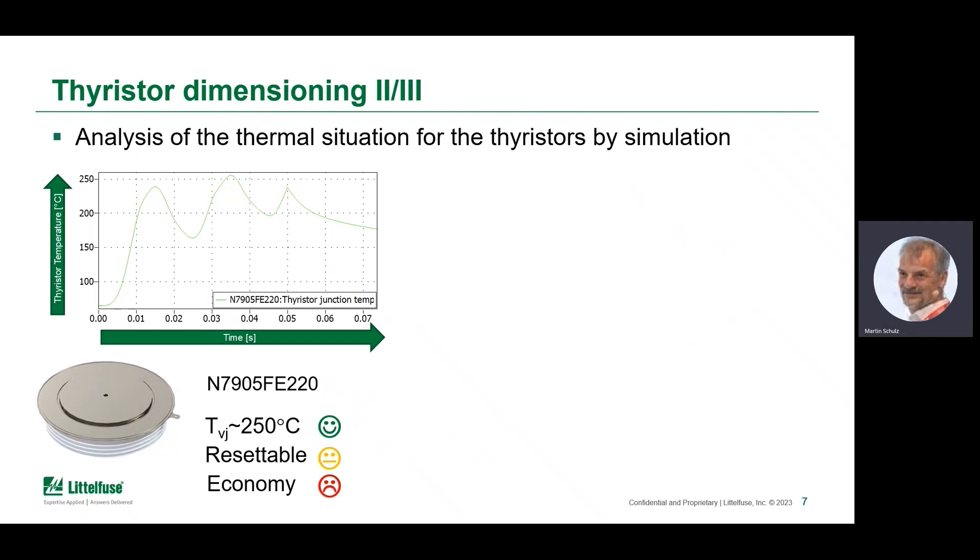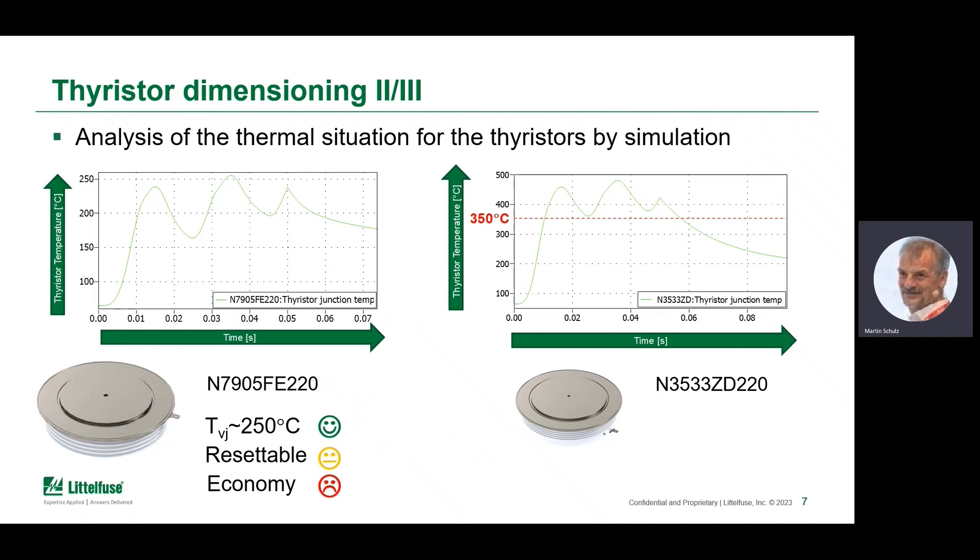Running the same simulation with a much smaller disk device reveals that for the far smaller disk, the junction temperature well exceeds 350°C — even 450°C would be exceeded. It's not mandatorily a bad thing, because a single-use device would be replaced along with the fuse it triggers anyway, so single-use is of lower concern. What's particularly interesting is the economic situation: the smaller disk leads to lower pricing.